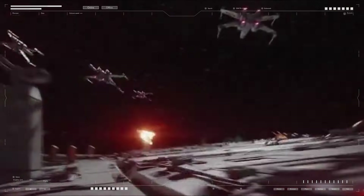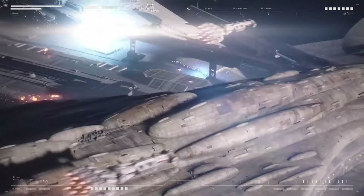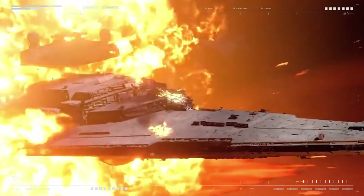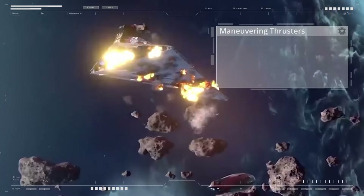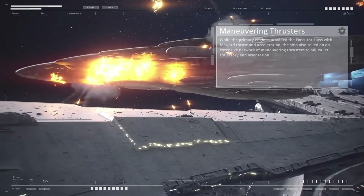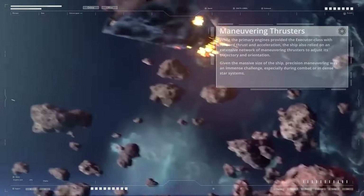The sheer size of the engines made them vulnerable to attack, which is why they were heavily armored and shielded, encased in reinforced housings designed to absorb impacts from enemy fire, debris, and minor collisions. In battle, the engines were protected by a combination of shield generators and point-defense laser cannons. While the primary engines provided forward thrust and acceleration, the ship also relied on an extensive network of maneuvering thrusters to adjust its trajectory and orientation.